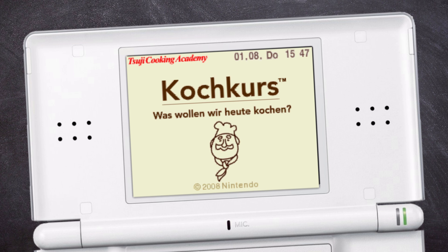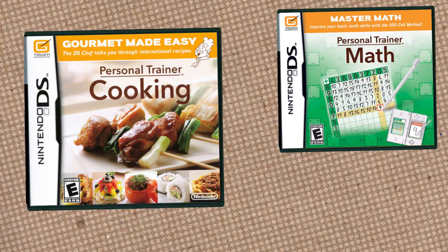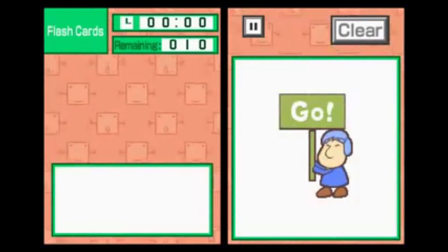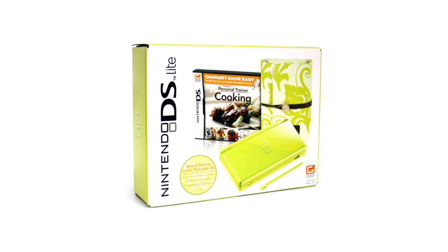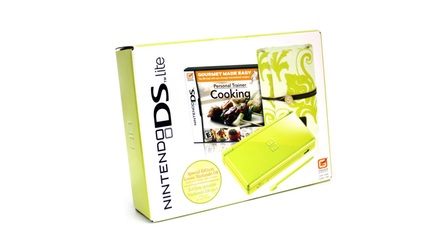Side note — the German version is the only version of the game I can consistently get to understand me. Wunderbar! Alright, so that's the basics of Cooking Guide: Can't Decide What to Eat. But there's a little more: a few months later, Nintendo decided to release the game in America, titled Personal Trainer Cooking. It was the first game in the so-called Personal Trainer series, followed by Personal Trainer Math and Personal Trainer Walking. Nintendo of America released it alongside a very, very, very green DS — and I have some pretty strong opinions about that DS.